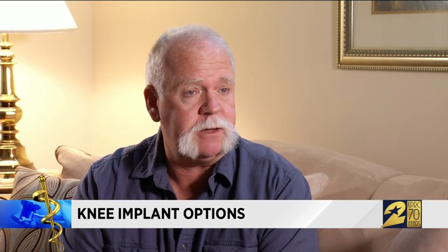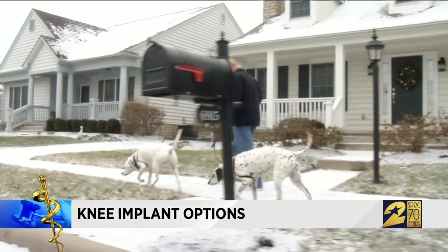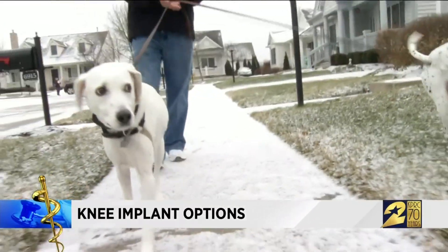Walking the dogs is not a problem now. Up and down stairs with the Calypso — if it works for me, I hope it helps a lot of other people too.